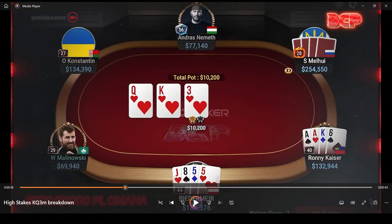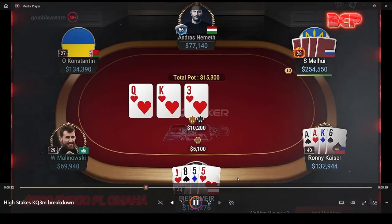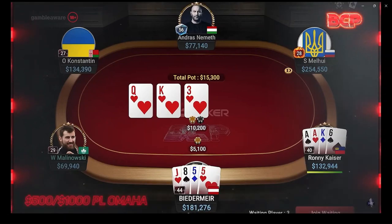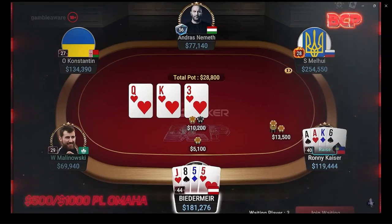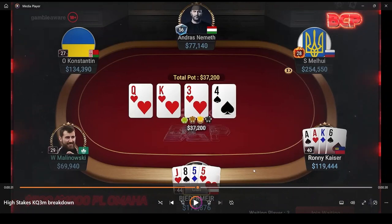Ronnie Kaiser is going to check most of his range, so not surprising. Biedermeyer should also check most of his range here, but I actually don't mind a bet here because he does unblock all the pairs on the board. There's going to be a lot of king-king and queen-queen represented in both of these ranges, especially out of the small blind cold calling range. So a bet here is actually quite nice to extract some value. We do get the fold from the big blind, and then Ronnie, with the nut blocker, comes in for the check-raise. It's a small check-raise on the flop, and basically he is now representing the nut flush or the nut flush blocker.